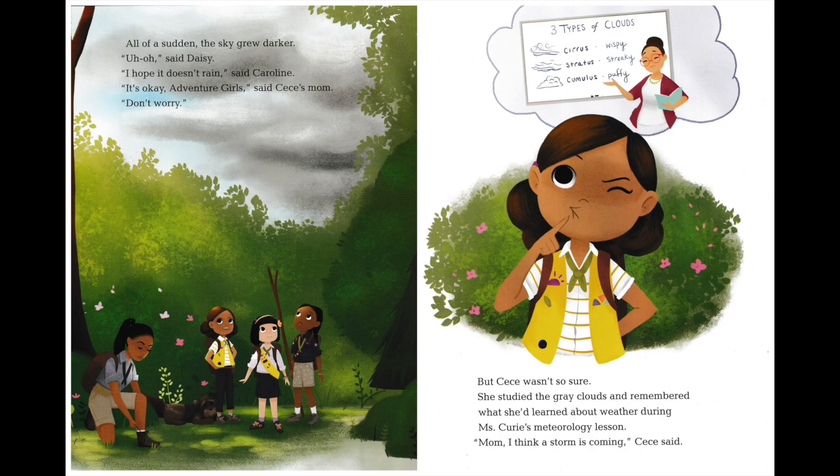She also took one of a huge boulder that looked like a gnome with a mossy beard. All of a sudden, the sky grew darker. "Uh-oh," said Daisy. "I hope it doesn't rain," said Caroline. "It's okay, Adventure Girls," said Cece's mom. "Don't worry." But Cece wasn't so sure. She studied the gray clouds and remembered what she'd learned about weather during Ms. Curie's meteorology lesson.